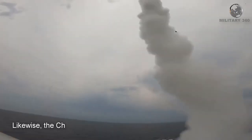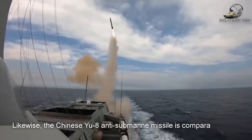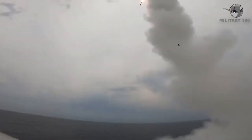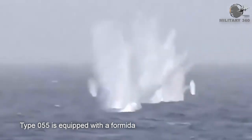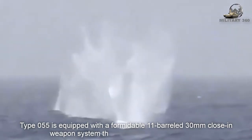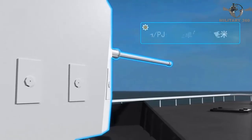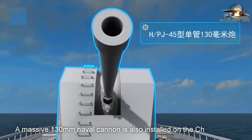Likewise, the Chinese YU-8 anti-submarine missile is comparable to the VL-ASROC used by the US Navy. The Type 055 is also equipped with a formidable 11-barreled 30mm close-in weapon system that boasts a high success rate, and a massive 130mm naval cannon is installed on the ship.